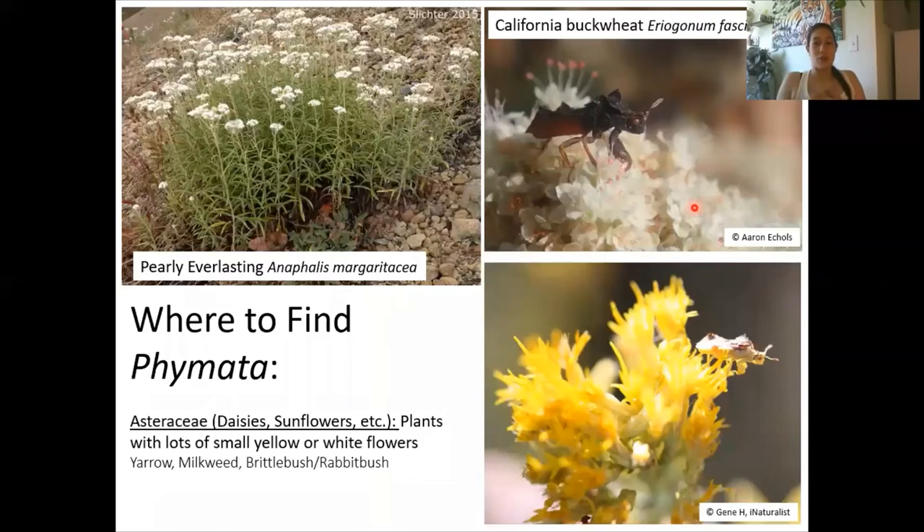So now that you know what you're looking for, where can you find these guys? The answer is pretty much any plant that has super tiny flowers — any plant that is really buzzing at the time. A lot of native plants have these tiny white or yellow flowers. Ambush bugs like to hang out in the nooks and crannies so they can ambush their prey when it comes along trying to get nectar. Things like pearly everlasting, California buckwheat, yarrow, milkweed, brittle bush, rabbit bush, and sunflowers. As a bonus, there are also a lot of other cool native assassin bugs that will hang out on these plants as well, so if you find any, let us know.